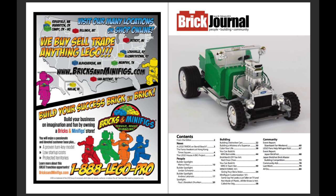So as you can see when you open up the magazine here, you can see that there's this ad from Bricksandminifigs.com as well as the contents for Brick Journal.